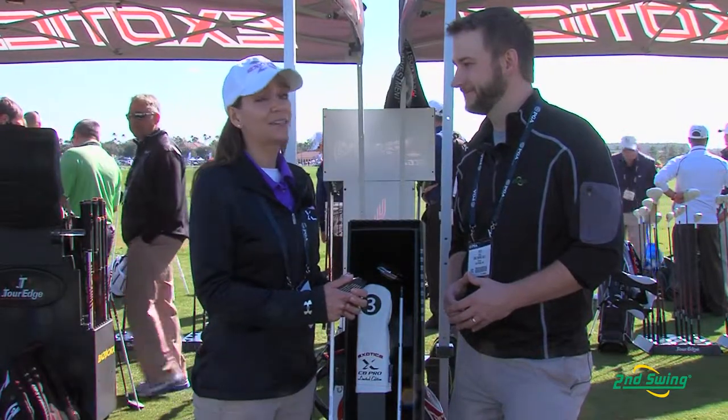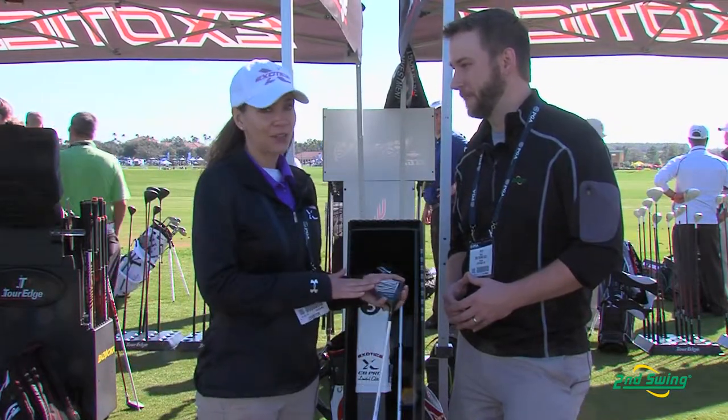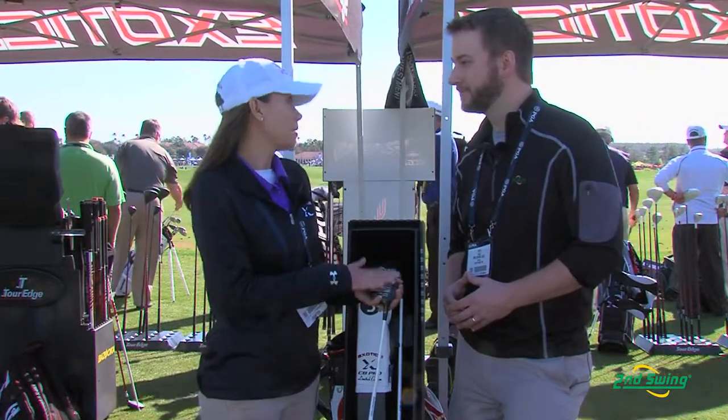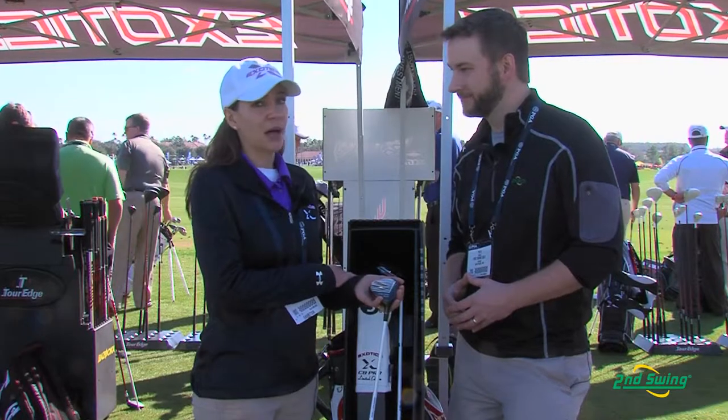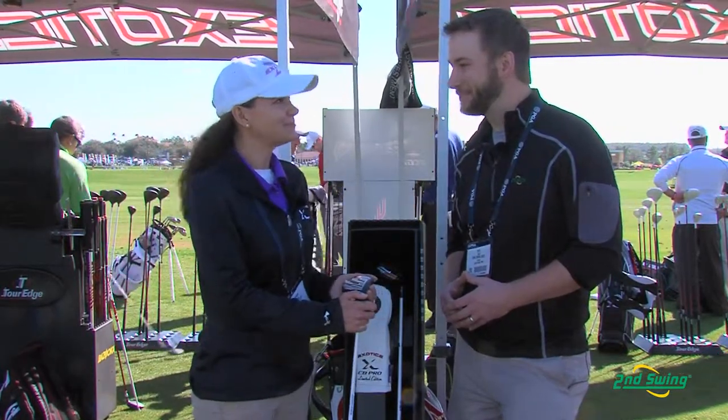The response has been phenomenal. Everybody that hits this not only falls in love with how the shape of the sole looks and how different it is, but it's a smaller club head. So this really is a product for your better players. It's just a phenomenal piece and it's creating a lot of buzz in the industry, so we're really excited about it.